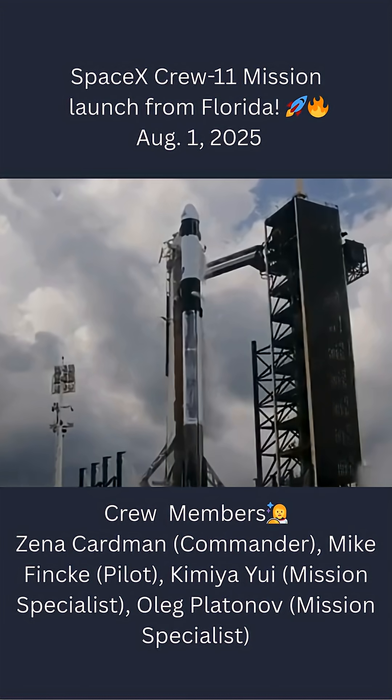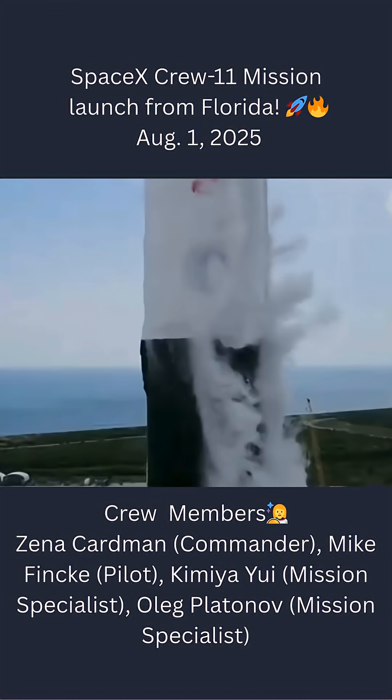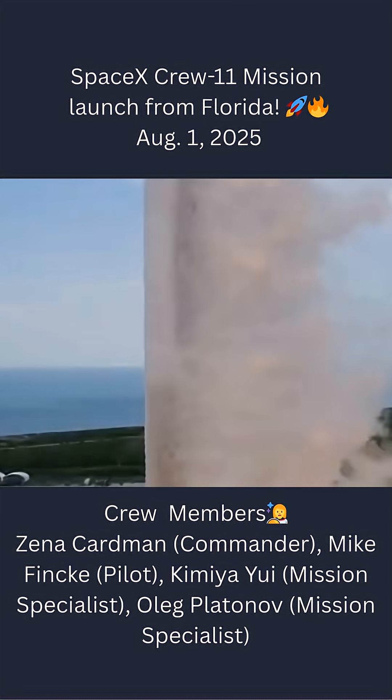Five, four, three, two, one, mission to full power and liftoff. Go NASA, go through 11.